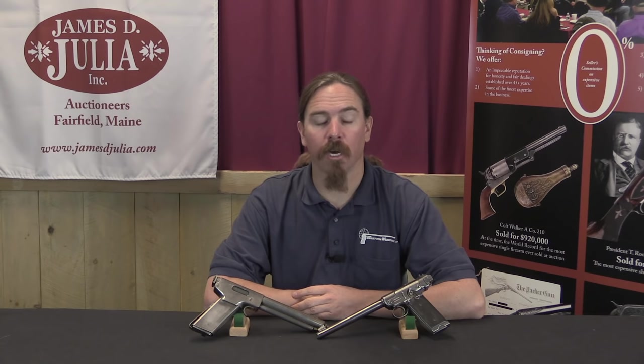Hi guys, thanks for tuning in to another video on ForgottenWeapons.com. I'm Ian McCollum, and I'm here today at the James Julia Auction House taking a look at some of the guns that they're going to be selling in their upcoming April Spring 2017 auction.